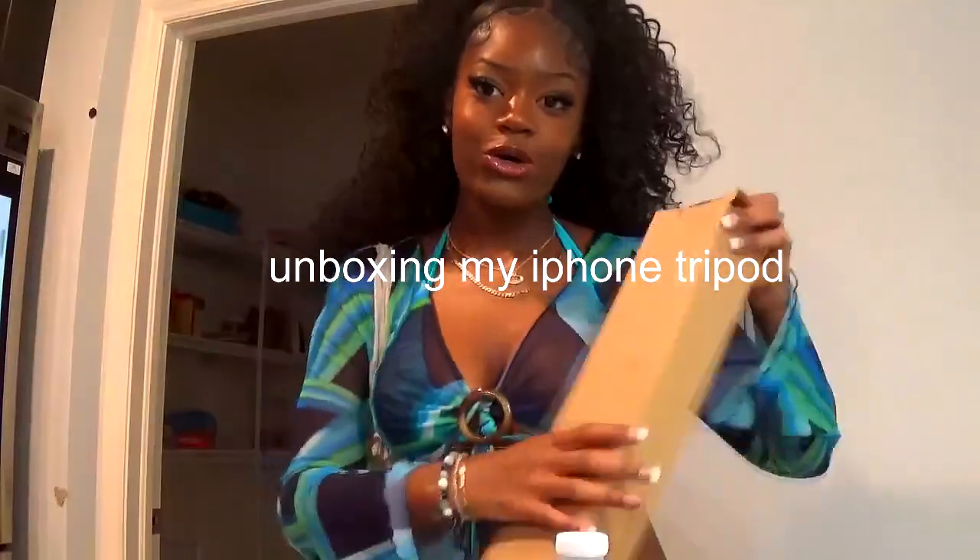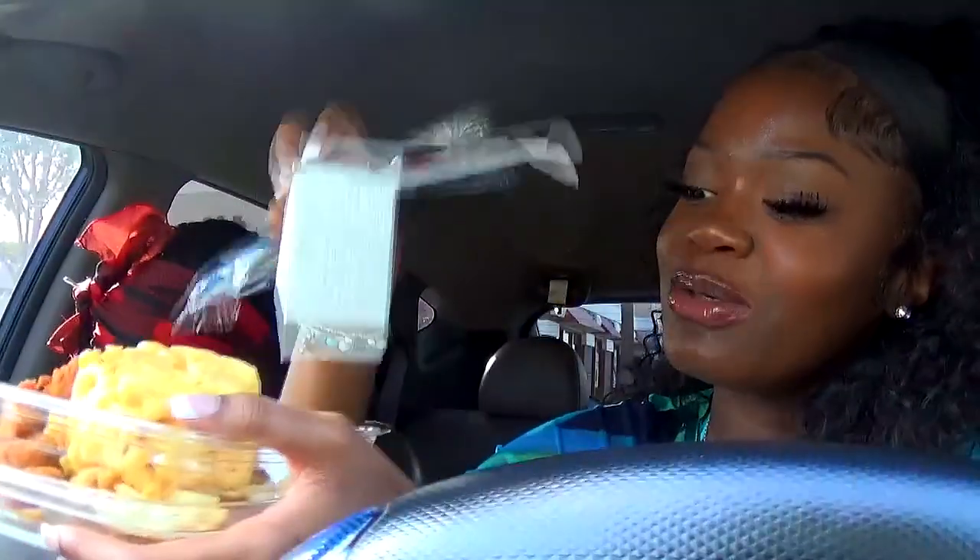I just opened the tripod — it comes with a little clicker and a tripod hook for the phone, and it looks pretty cool. I'm in Jersey now and we got a Chick-fil-A chicken sandwich and fries. This is Amira's home cook special: mac and cheese, eight-count nuggets — put the mac and cheese and fries in there. I was supposed to get Chick-fil-A sauce but I forgot.